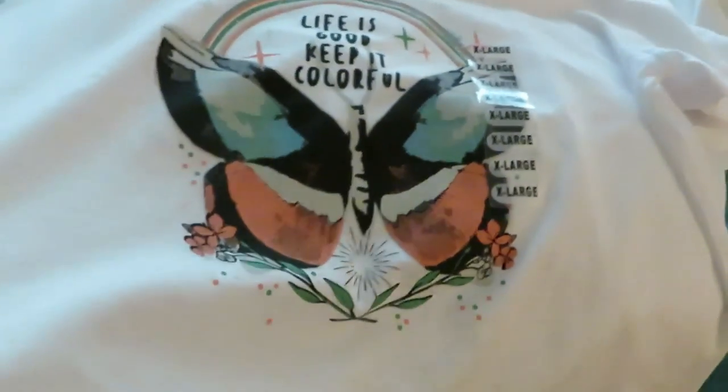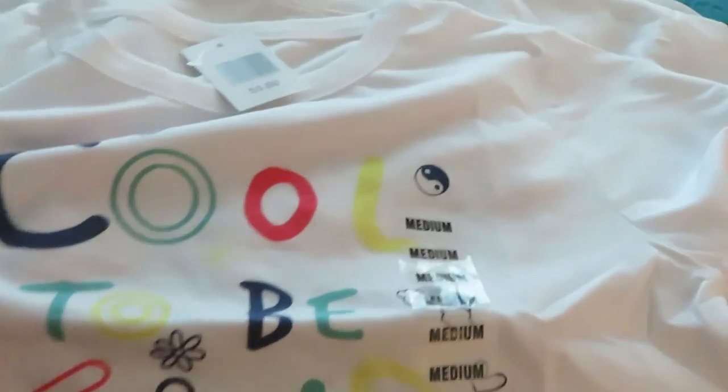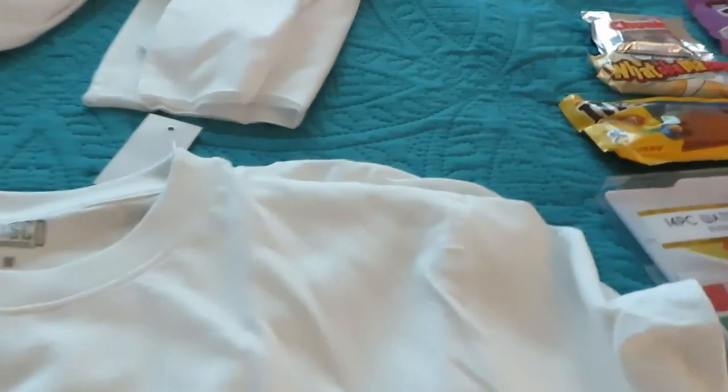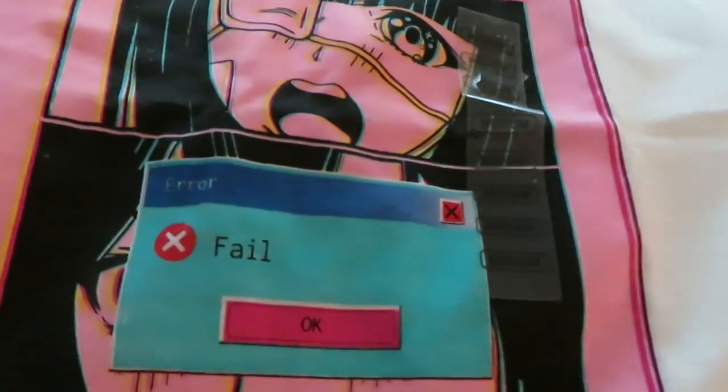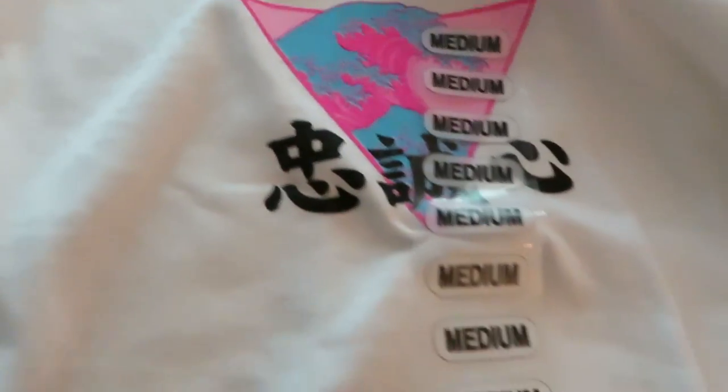One daughter got a little short crop top with butterflies on it, and she also got one that says 'Cool to Be Kind.' My other daughter got an 'Era Fail' shirt — it's okay, it's okay y'all — and another shirt with a little design with some Chinese writing on it. The girls love getting these little cute throw-on shirts.